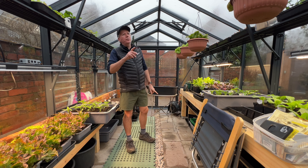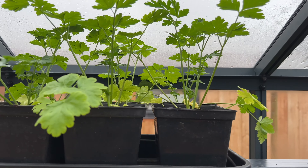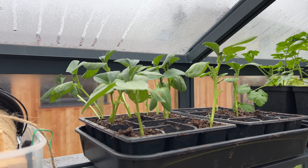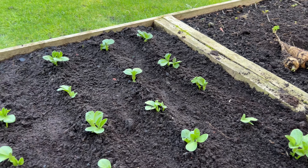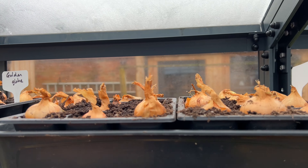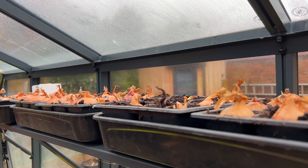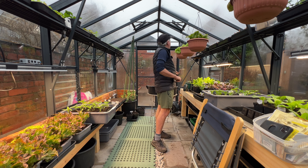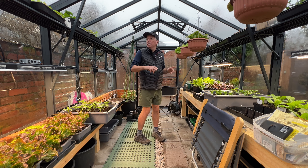Up on the top shelf we've got red kale, parsley, and what's left of the field beans - I've got those planted out outside, and the ones outside look much nicer. Then here we've got all of the shallots, Golden Globe and Red Sun are the two varieties. They haven't broken surface yet but there's plenty of roots growing and they're looking pretty good.